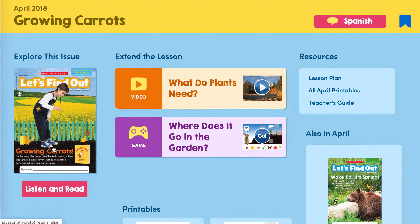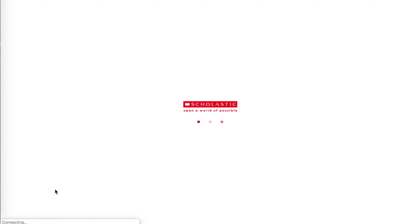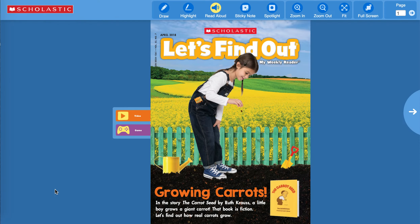Let's read the issue called Growing Carrots. It's called Let's Find Out, My Weekly Reader — Growing Carrots. In this story, The Carrot Seed by Ruth Krauss, a little boy grows a giant carrot. That book is fiction, and fiction means false — you can always remember fiction means false. Let's find out how real carrots grow.